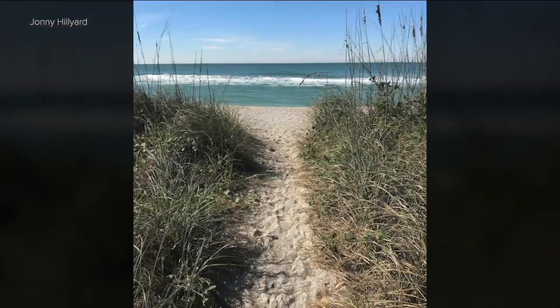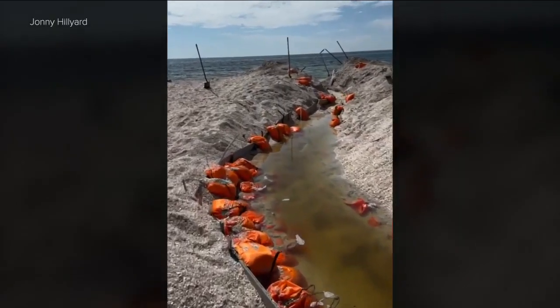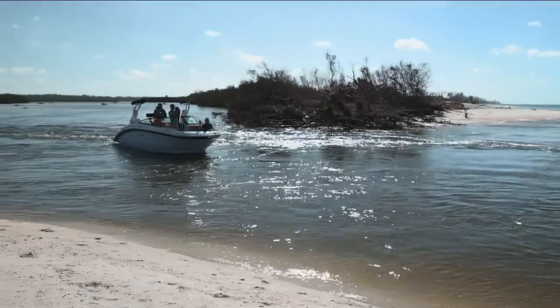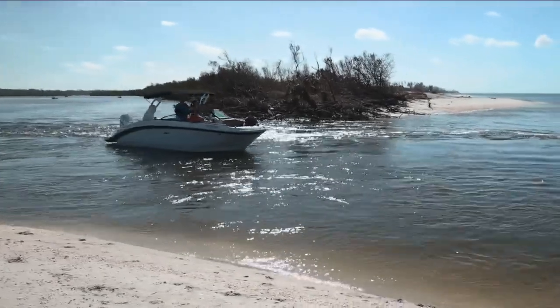This is what it looked like before the storms. Hurricane Helene opened a small channel, and people tried digging sand out to keep it open, with Milton finishing their work to the delight of locals.